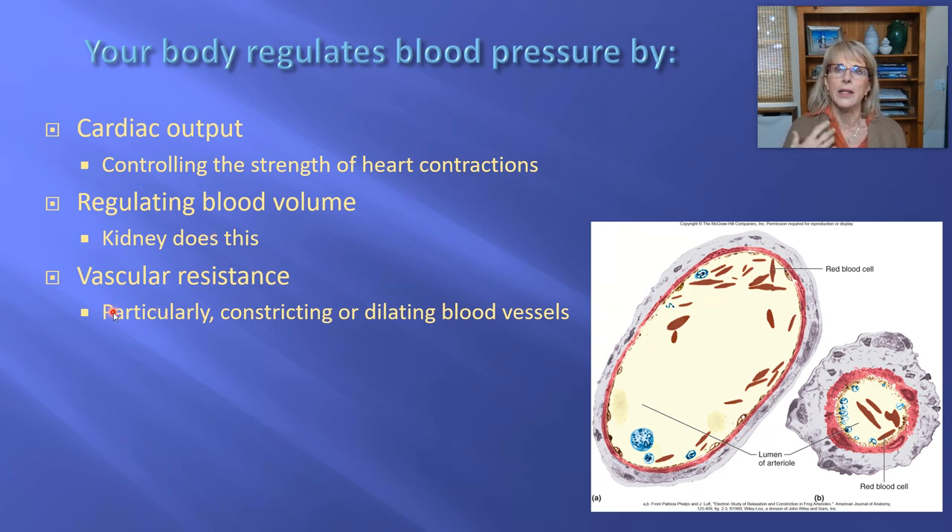Having more or less plasma is actually controlled primarily by your kidneys. We're going to be talking about how the kidney does this a little bit in this set of lectures, and then more when we get to the kidney unit. The third parameter modulated by the body to control blood pressure is called vascular resistance. We're going to focus on one subparameter: how small or how big the blood vessel diameter is. If the body wants to raise your blood pressure, it can cause the smooth muscle that wraps around your blood vessels to really constrict. On the other hand, a command to dilate all your blood vessels will cause your blood pressure to drop.